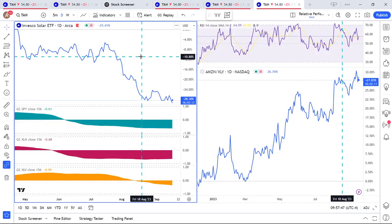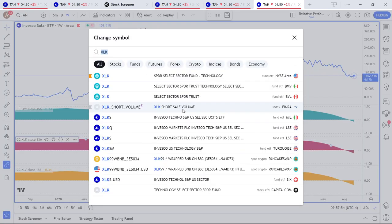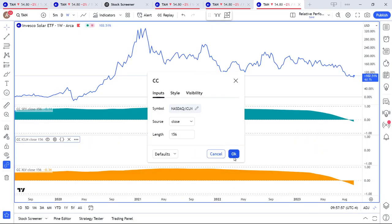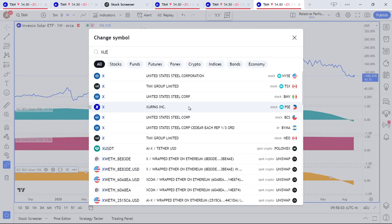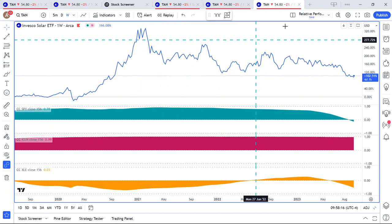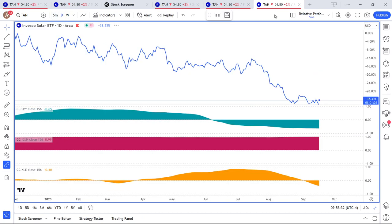Next, we go to relative performance. I'm going to compare TAN against ICLN, which is the global clean energy ETF, and also against old school energy XLE. Long-term, we have a minus 14% correlation with the S&P 500, 96% positive with ICLN, and minus 53% with XLE. Short-term daily data points: minus 65% with the S&P 500, almost perfect correlation with ICLN, and minus 40% with XLE.